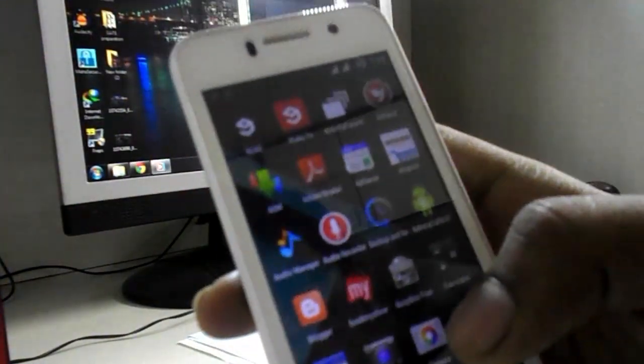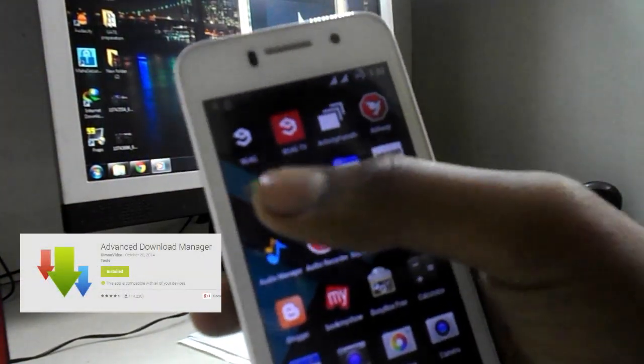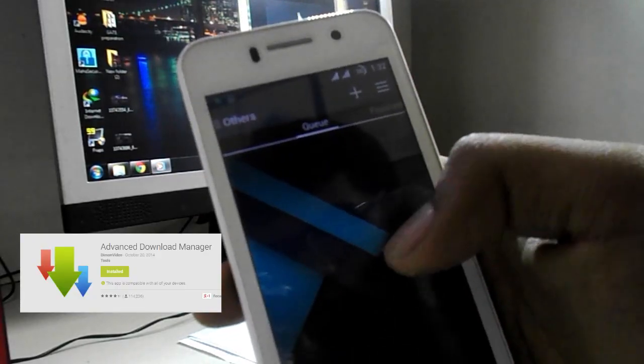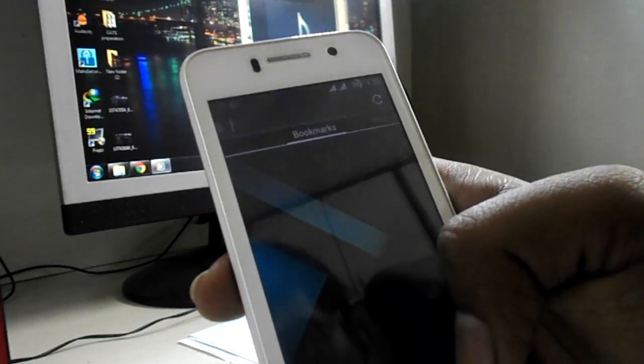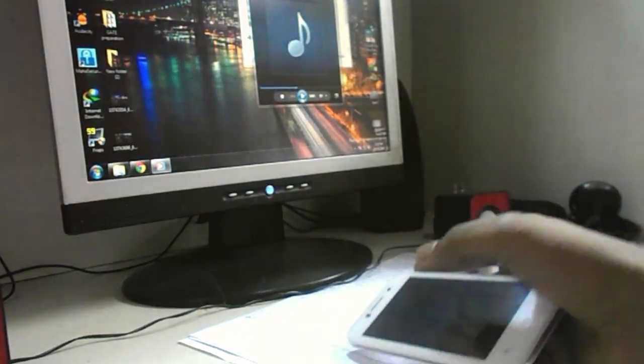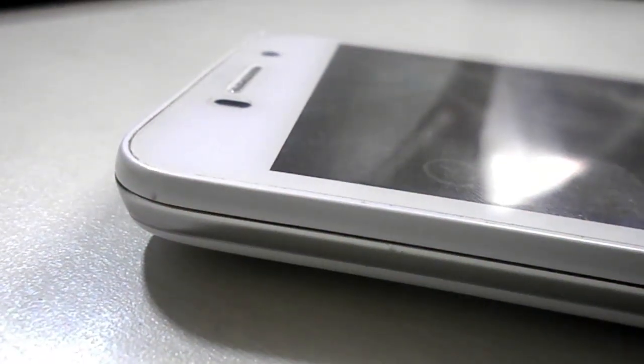The next app is ADM, which stands for Android Download Manager, and it helps you download files from the internet. ADM is similar to IDM — Internet Download Manager — on your desktop. Now let's move to the root-required apps.